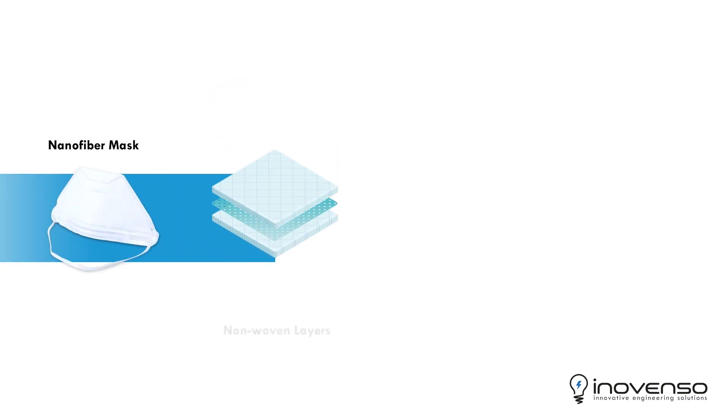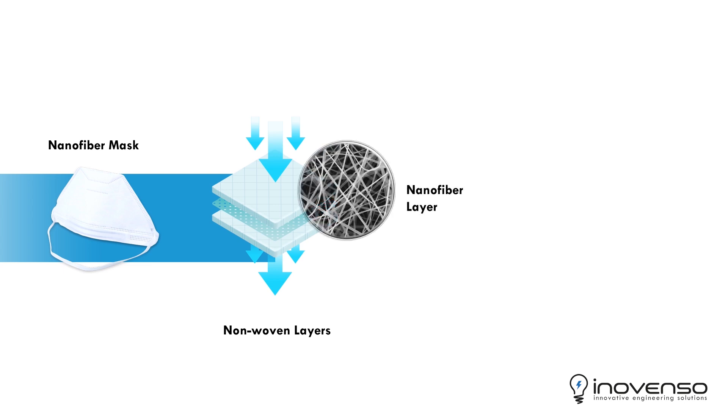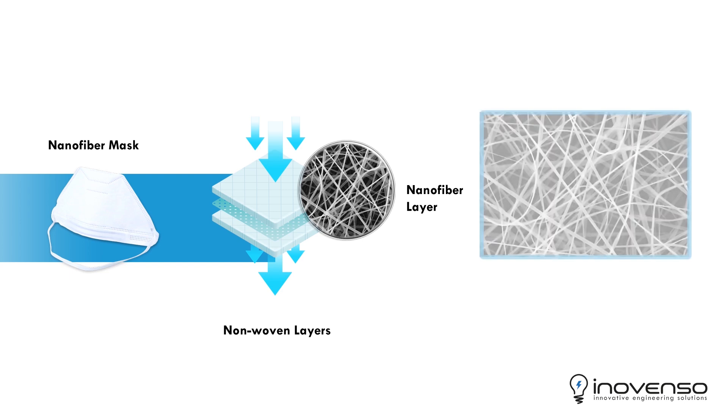Nanofibers tremendously enhance filter performance for capture of naturally occurring nanoparticles such as viruses, as well as micron-sized particles such as bacteria, or man-made particles such as soot from diesel exhaust. This delivers 99.9% filtration efficiency.